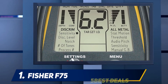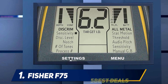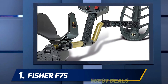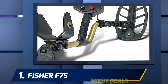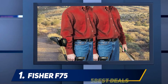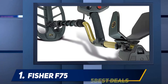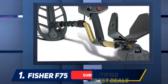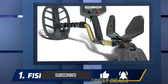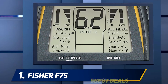And at number 1, the Fisher F75. For those looking for a professional, high quality metal detector, the Fisher F75 has everything you have been looking for. The price point on this professional grade metal detector is great and very reasonable for the quality and durability you get. One of its best features is the double filter discrimination modes, which really help out when searching in heavy garbage-type areas. I would say the Fisher F75 is the best gold metal detector.